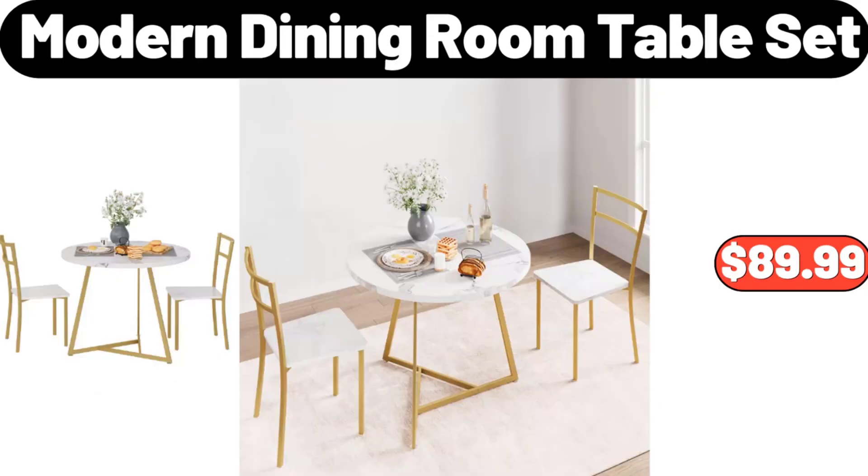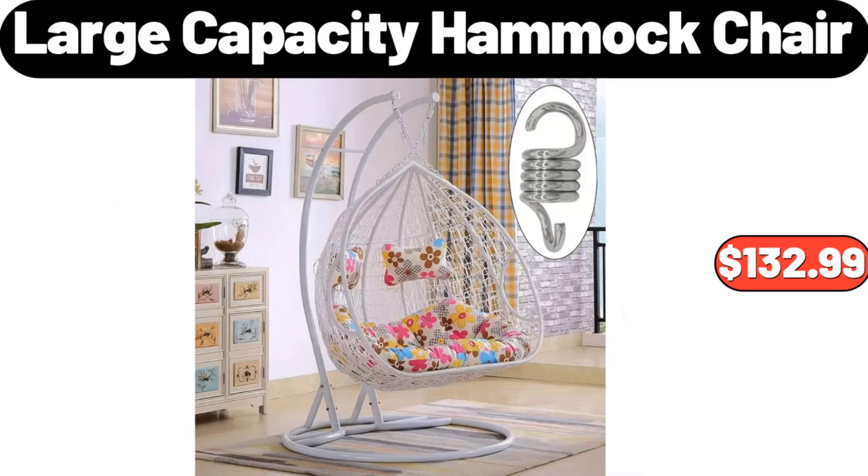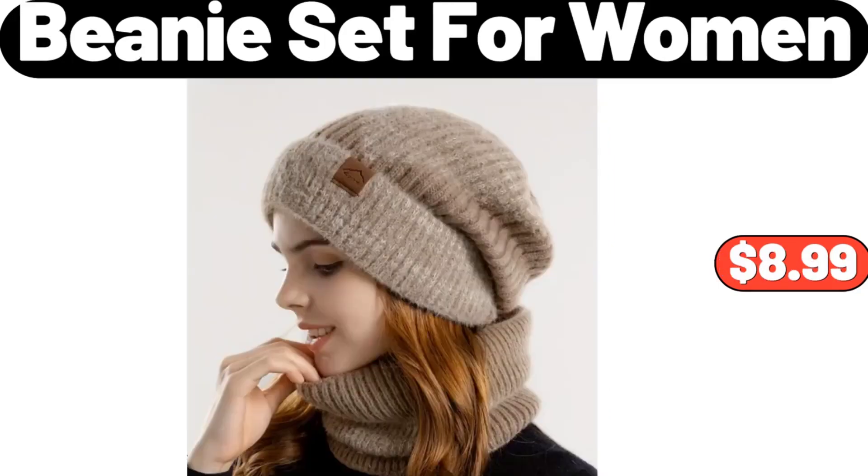Modern Dining Room Table Set, $89.99. All Season Comforter and Pillow Cases Set, $38.99. Large Capacity Hammock Chair, $132.99. 2-Pieces Beanie Set for Women, $8.99.